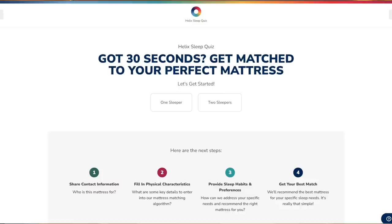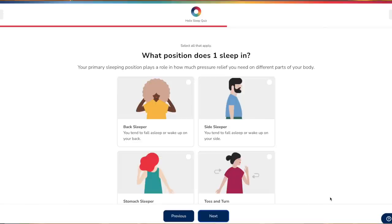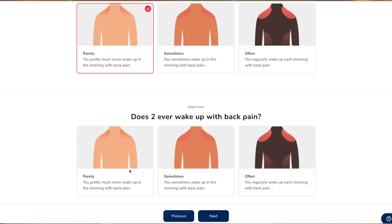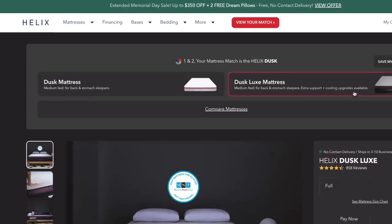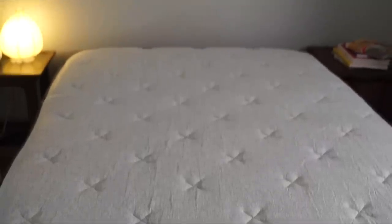Today's video is sponsored by Helix Sleep, the makers of premium mattresses and bedding that are customized to fit your needs and conveniently shipped right to your doorstep. Take the Helix Sleep quiz like I did and enter your sleep preferences and your needs. For example, I happen to be a side sleeper, I like a firmer mattress, and I share my bed with my husband. The sleep quiz will take my preferences and needs along with my husband's and come up with a great compromise. We matched with the Helix Sleep Dusk Luxe and we've had our mattress for about a year now and we're getting terrific sleep.